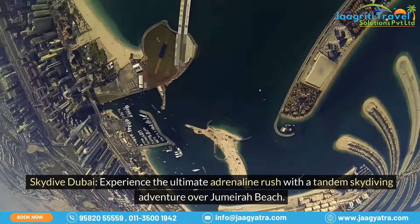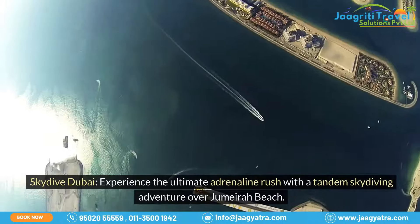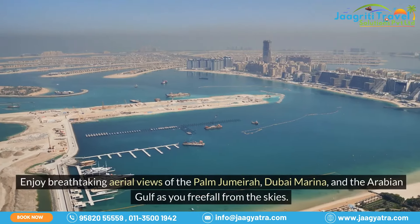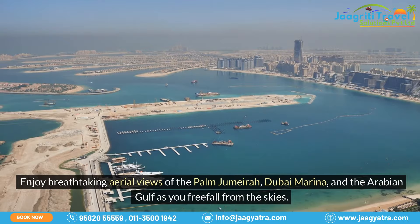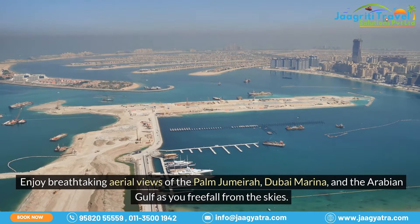Skydive Dubai. Experience the ultimate adrenaline rush with a tandem skydiving adventure over Jumeirah Beach. Enjoy breathtaking aerial views of the Palm Jumeirah, Dubai Marina, and the Arabian Gulf as you freefall from the skies.